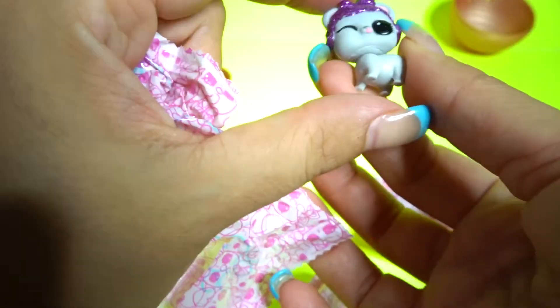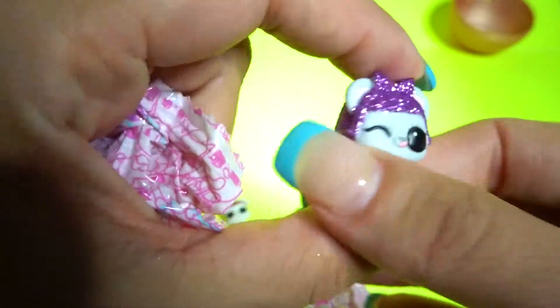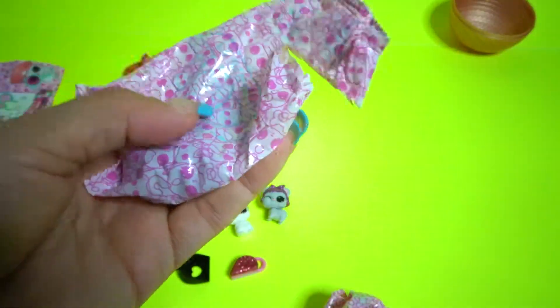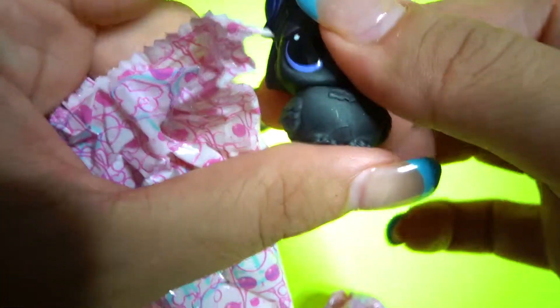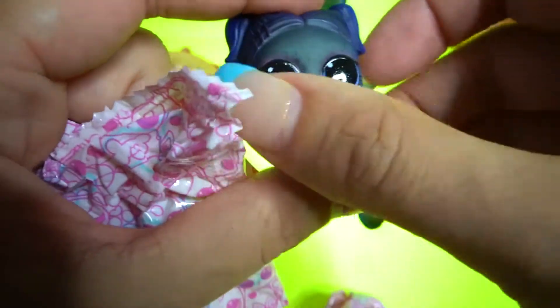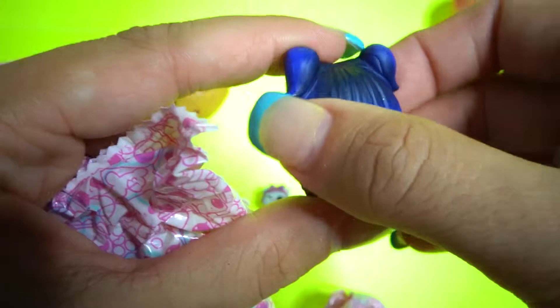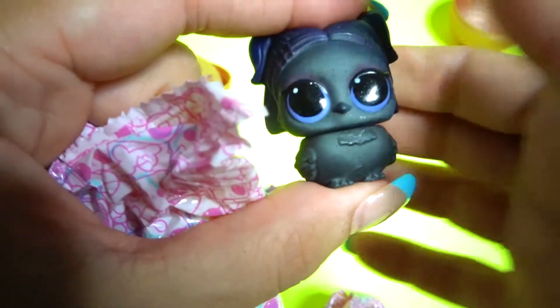Let's open this up. Oh, how cute! Look at her coloring! Wow! I want to get my nails done that color. Oh, she's really cute! She's very soft.